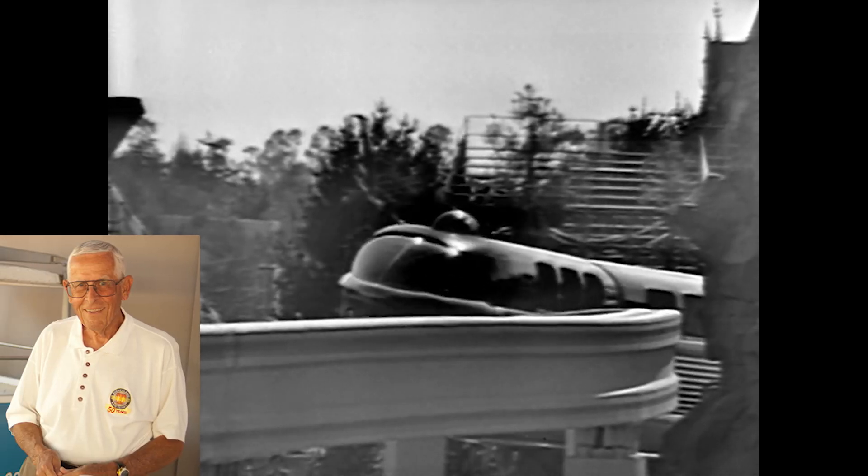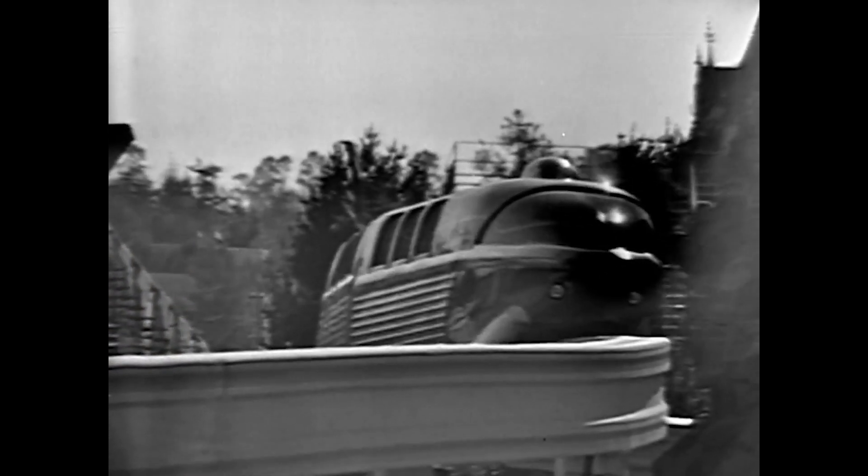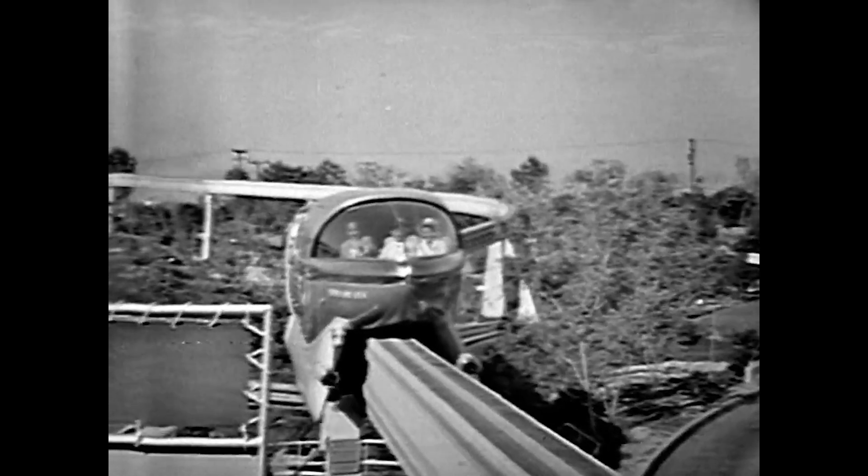Originally, the Disneyland monorail was engineered by Disney legend Bob Gurr and built as a ride attraction designed to entertain visitors of Walt's original Magic Kingdom in Anaheim, California. The train rode atop a concrete beamway that dipped, tilted, climbed, and weaved through the landscape of Tomorrowland on a non-stop journey back to Tomorrowland Station. It was the first daily operating monorail system in the Western Hemisphere.